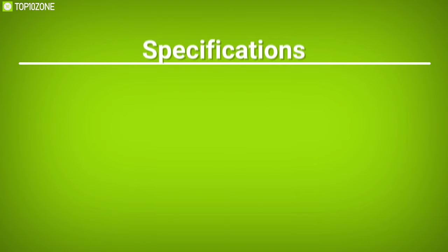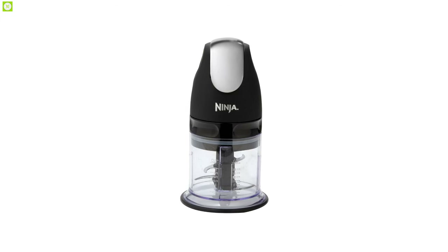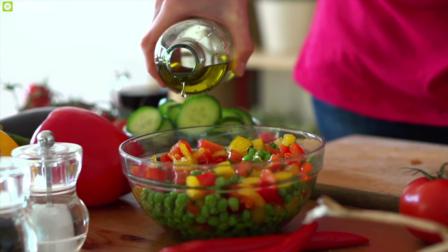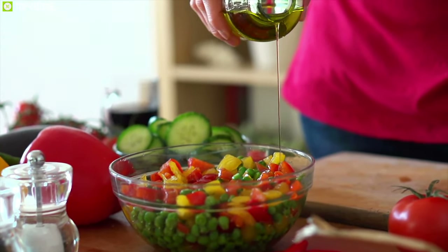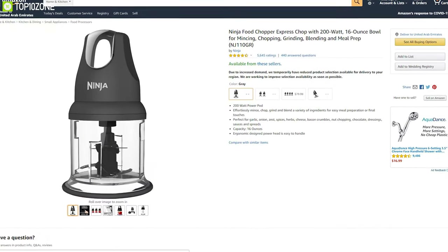The Ninja Food Chopper Express Chop can elevate your chopping and blending experience and make your kitchen work efficient. This chopper has earned excellent reviews and ratings from customers, and you can get it online.